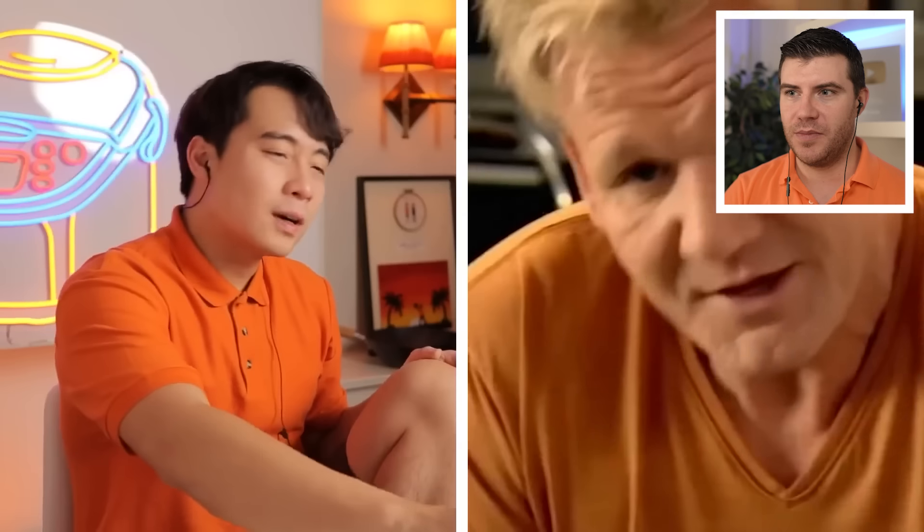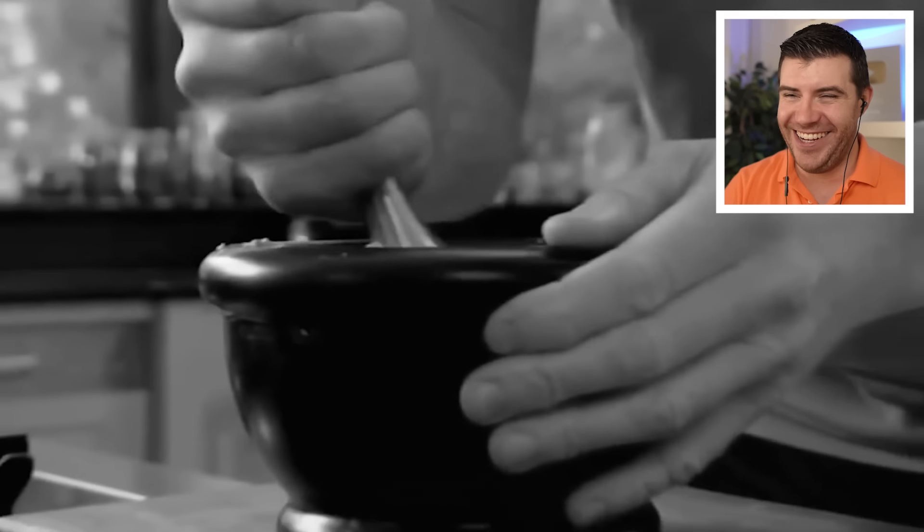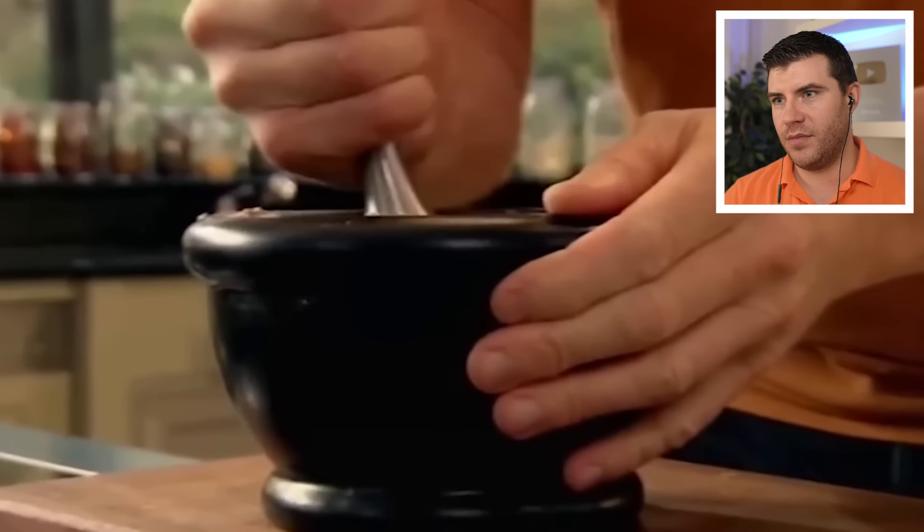Gordon adds a little salt. Uncle Roger says no — haiya, Gordon! Pounding is in and out, not round and round. You're not pounding, you're rimming. I understand what Uncle Roger means, but you can still crush ingredients in a pestle and mortar by going around with it instead of smashing. If you smash, especially with round things like black pepper, they can fly out. Just break them up. The pestle and mortar looks too new — like it's never been pounded before. Just like Uncle Roger.